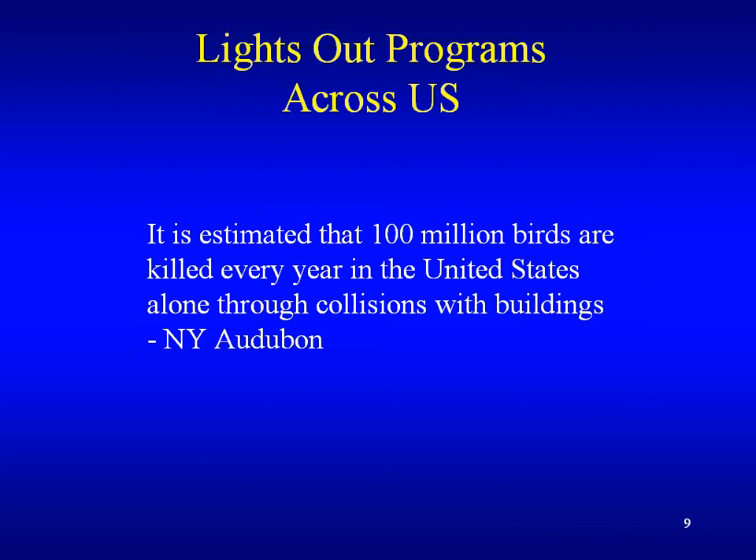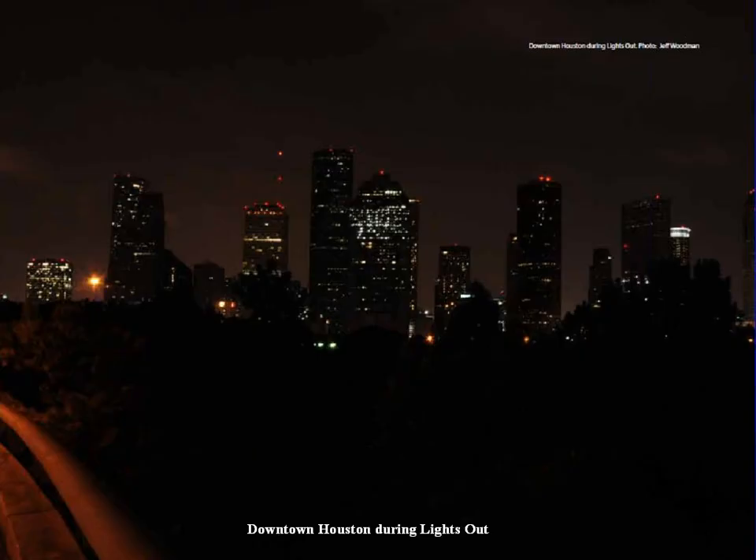This factoid is from New York Audubon: 100 million birds are killed every year in the United States through collisions with buildings. Now we're going to go into the second topic — the Lights Out programs. This is a picture of Houston at night showing minimal amounts of lights on in tall buildings.